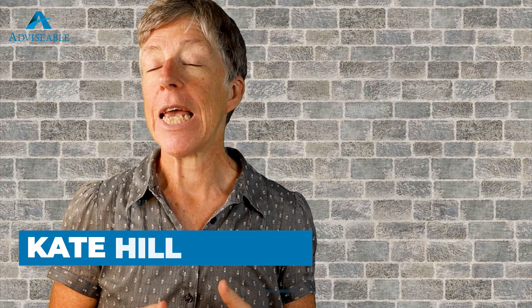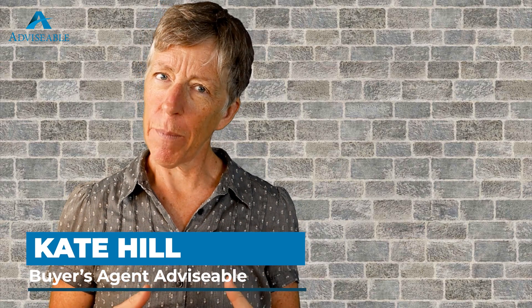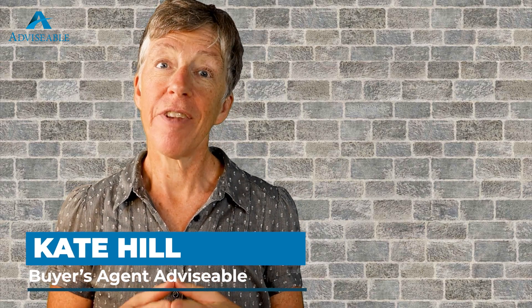Hello everyone, how are you all doing out there? I'm Kate Hill, bringing you the best unbiased and honest content on property, along with fantastic hints and tips.